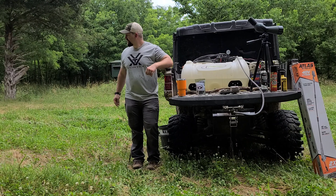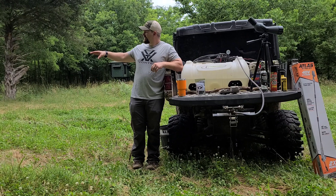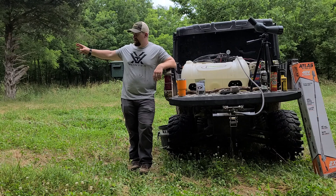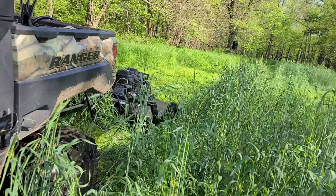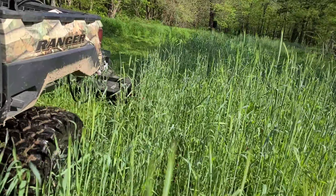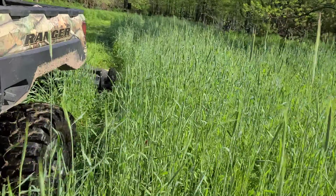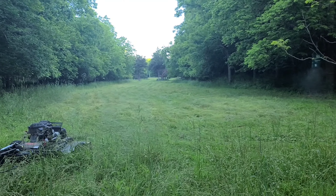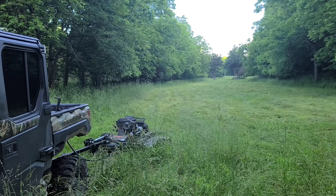Deer hunt wise, what we've done throughout the month of June — we did get the opportunity to get through with some of our rough cut swisher mowers in some of our clover plots. This is one right here. We had some vegetation, some taller grass, that we came in and knocked down. This actually worked out very well — we did that right before it rained.